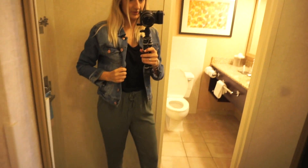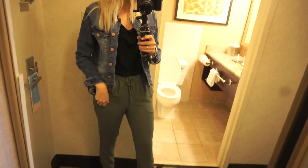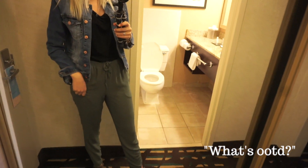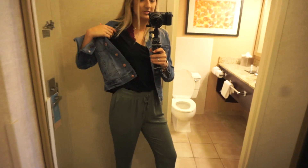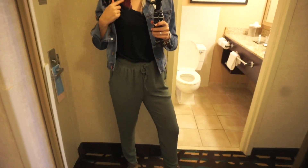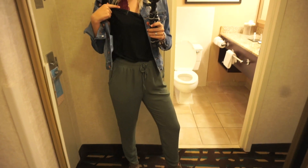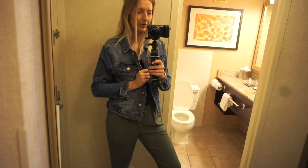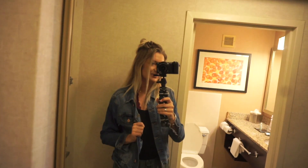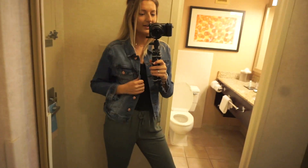I just wanted to give you a little OOTD — outfit of the day. These pants are just like an army green color, they're from Forever 21. These little booties are from Target, and then this is just a little black tee with a bralette. The bralette I got from a local boutique and the tee is from Target. This jean jacket is from Forever 21, and I just have my hair a little half up, half down — that's what I'm wearing today.